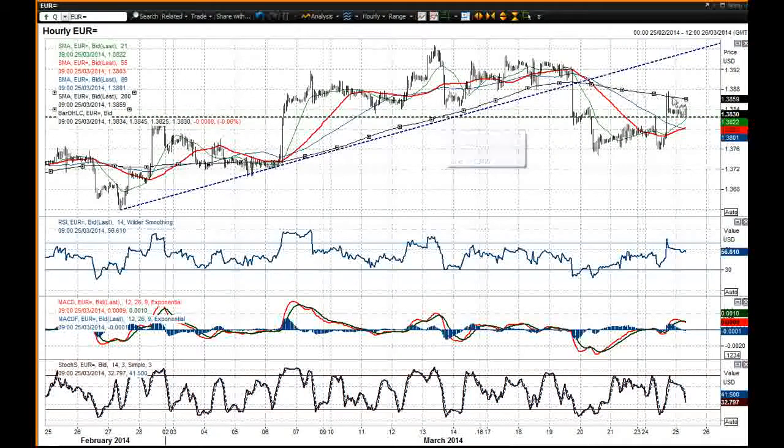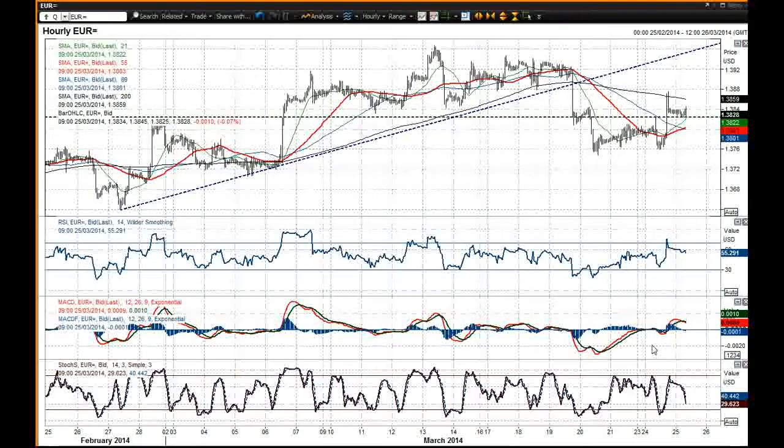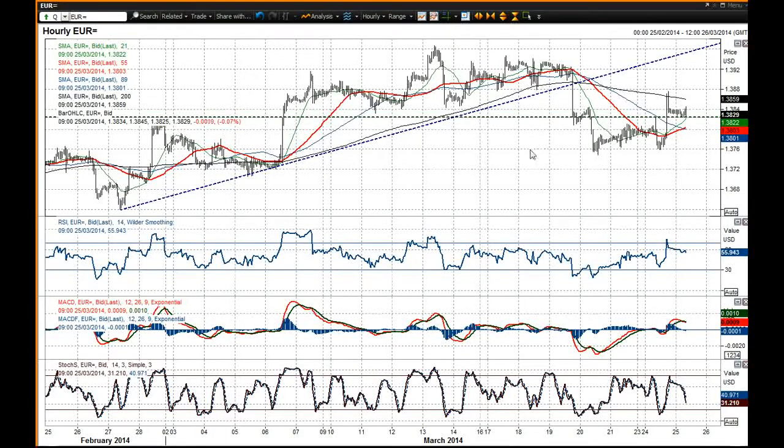$1.3859 is where that currently comes in and the momentum indicators have also fallen over. So I'm going to be using this as a chance to sell on today.